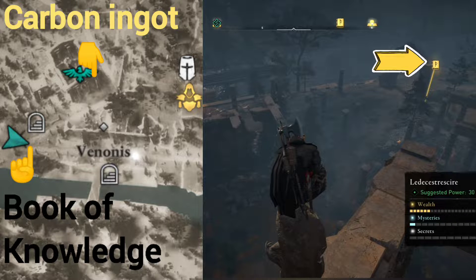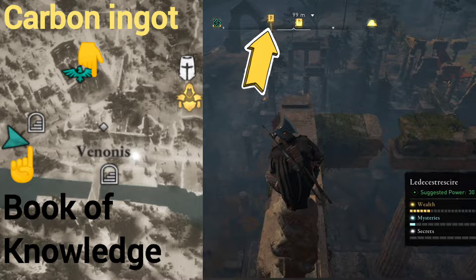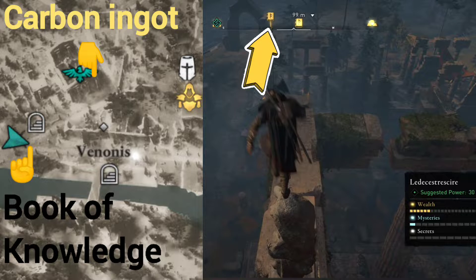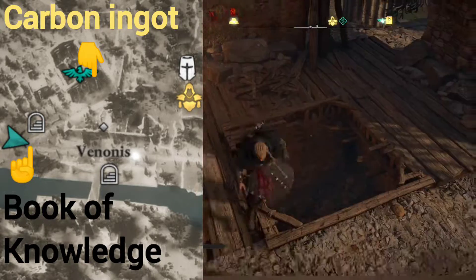After synchronizing the area of Venonis, I noticed there's a book of knowledge to the west — the symbol for it — after performing a scan. There's also a carbon ingot below and some other stuff that we can get as well.